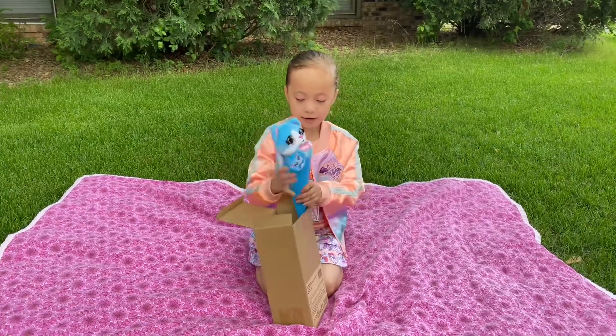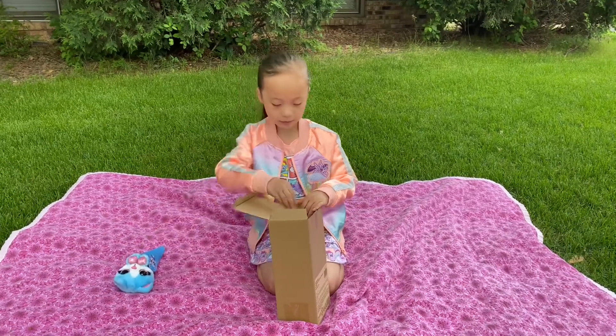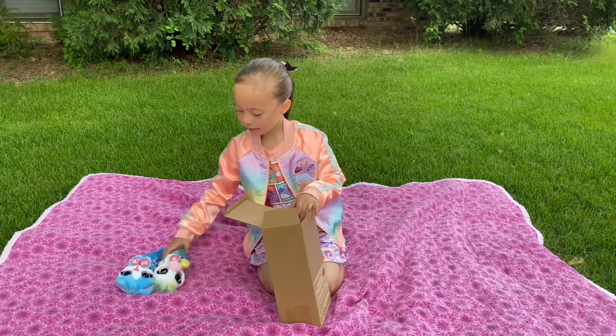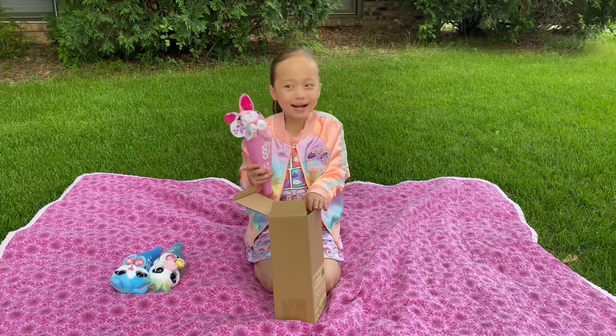I got a kitty. I also got a unicorn. And a bunny.